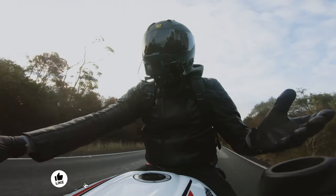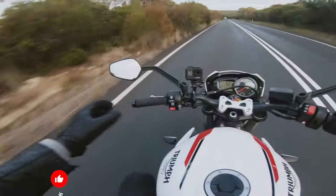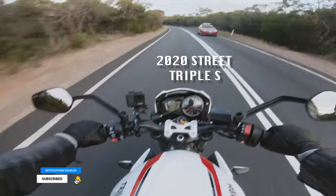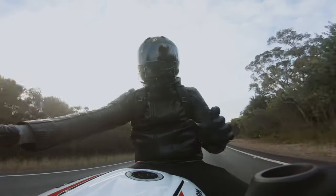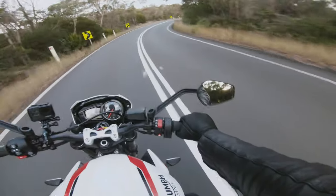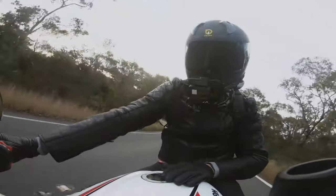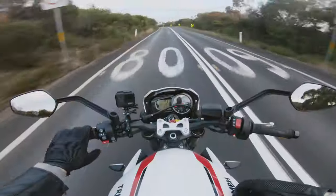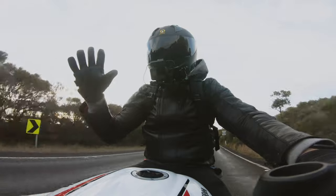G'day guys, welcome to Motorfields. I'm Rob Hamilton. We've got a 2020 Street Triple S review today. You might want to take it for a test ride but haven't been able to because of COVID or whatever your situation might be. Hopefully I can explain it nicely. For now let's flick it over to Nick.